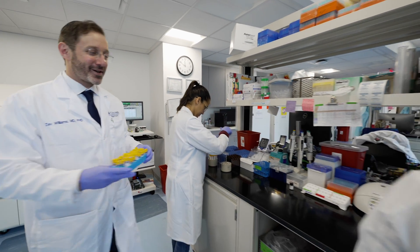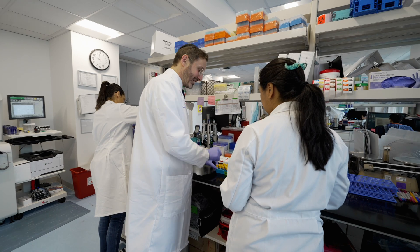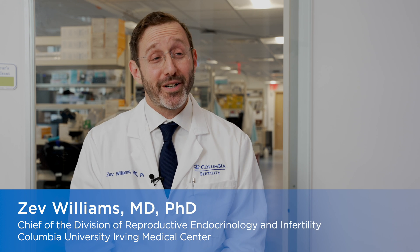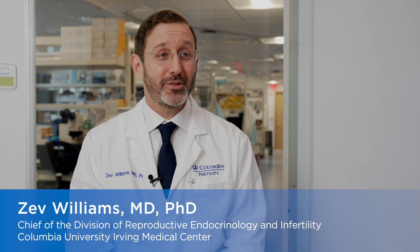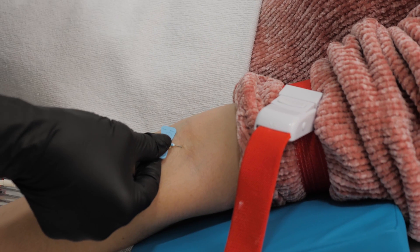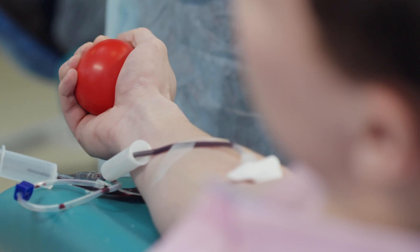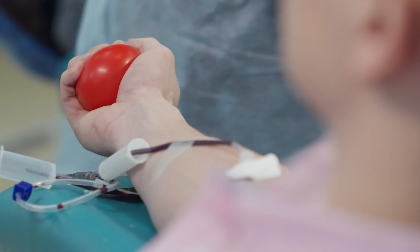A big part of fertility treatment involves blood draws. Patients going through a fertility cycle need to have repeated blood draws done, typically around six blood draws over the span of two weeks. We're very fortunate to have some of the most gentle and skilled phlebotomists, but even in the best of hands, blood draws are at minimum an inconvenience — and for many patients could actually be a big source of stress, discomfort, and anxiety.